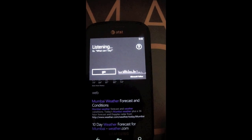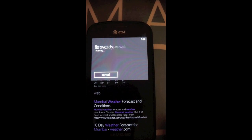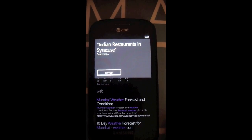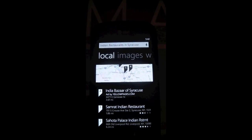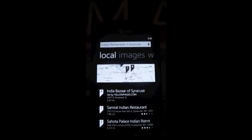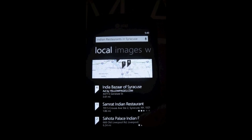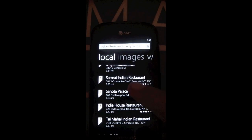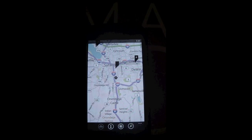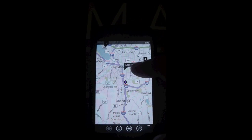Find Indian restaurants in Syracuse. Searching for Indian restaurants in Syracuse. Again, pretty good — and if you notice, Windows Phone 7 directly went to the local hub of Bing search and brought down a list of possible Indian restaurants in Syracuse. There's also a map which I can tap to see my location and map out the restaurants around.